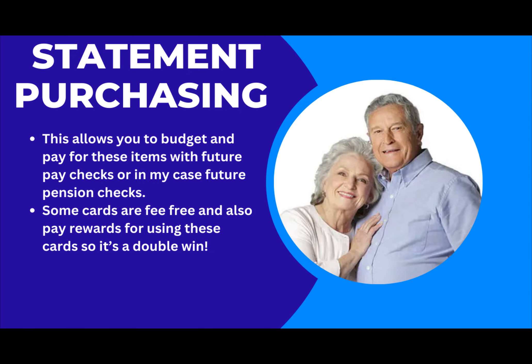When you think about what we get charged in bank fees and investment fees, I know myself as a senior, I have to look at ways to save money in any fashion that I can.